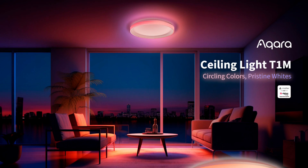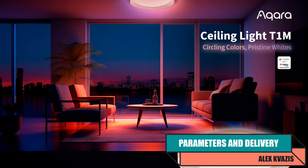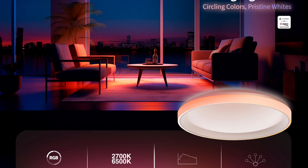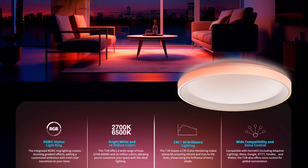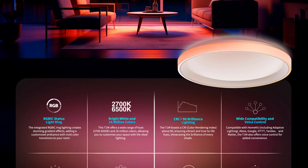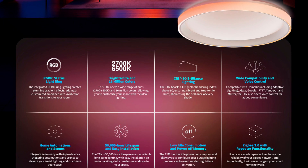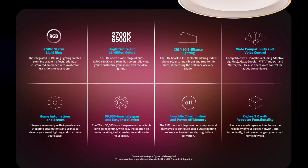Type of device: ceiling light. Model: Acura T1M 32 watts. Interface: Zigbee 3.0. Main lighting: white light, color temperature from 2700 to 6500 Kelvin, color rendering index of at least 90. Side backlight: color addressable strip. Lifespan: no less than 50,000 hours. Operating voltage range: 100 to 240 volts. Temperature range: from minus 10 to 40 degrees Celsius. Dimensions: 395 by 80 millimeters.